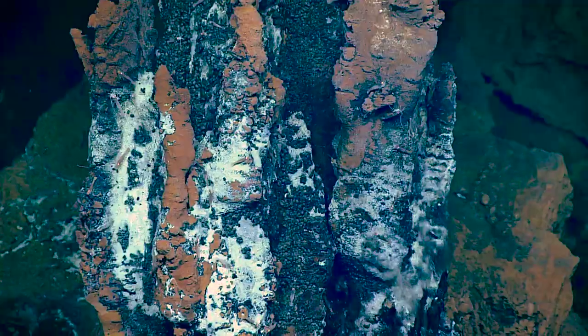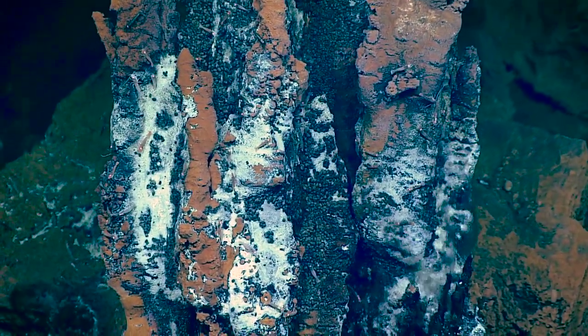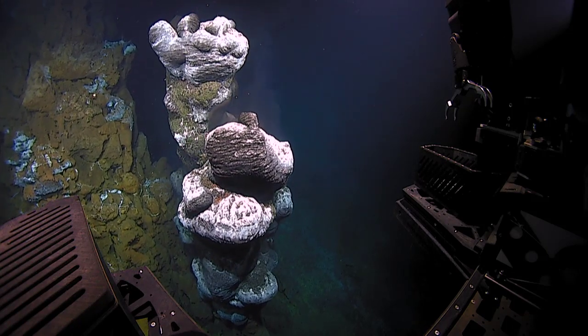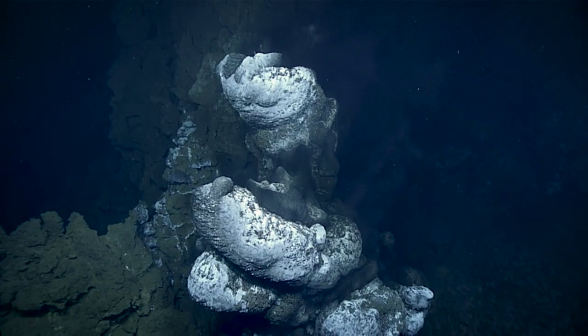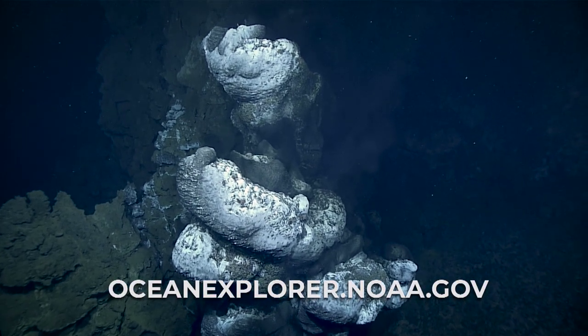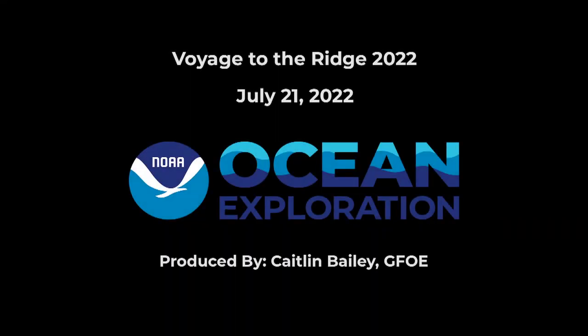It was hydrothermal vents that got me into science in the first place. I went to college as a fine arts major and learned about hydrothermal vents, and I said, I've got to see that with my own eyes. So it's nice to come full circle and visit it again. Any time we have the opportunity to observe these features, it's really amazing and something to be cherished.